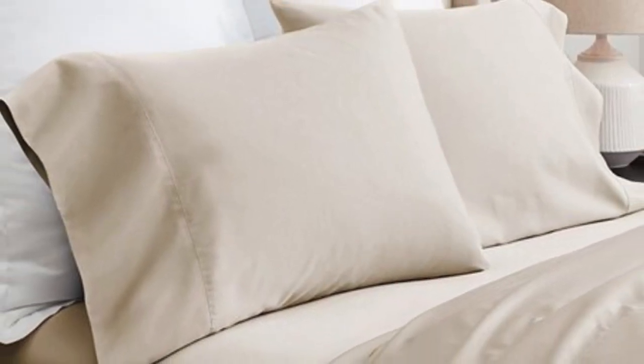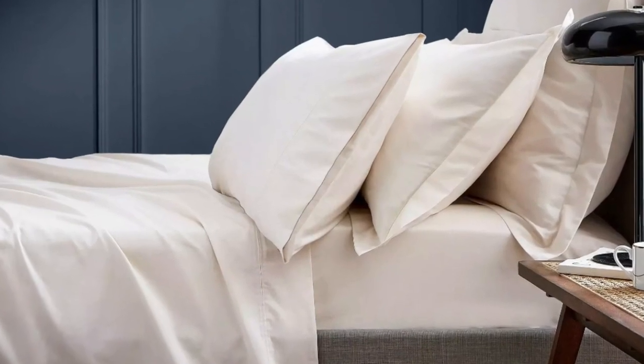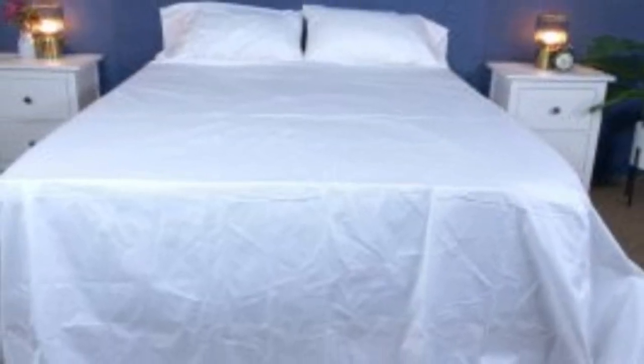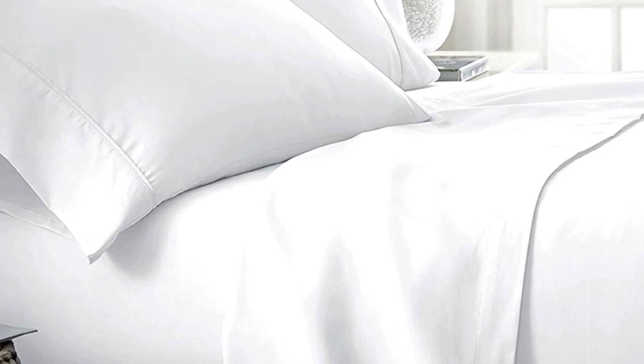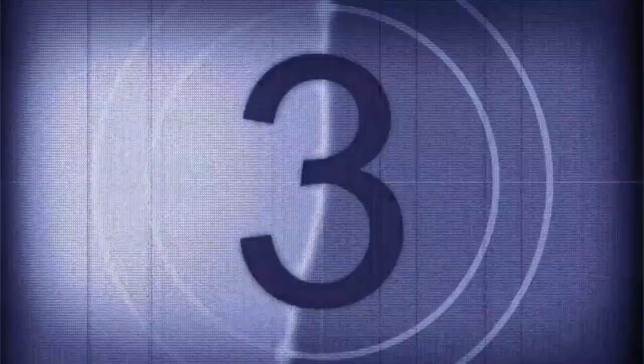What we love about the Boll and Branch Signature Hemmed Sheets: the sateen weave makes them feel much softer and smoother than sheets with a percale weave. While they don't feature anything specific for cooling, cotton is breathable, so hot sleepers should enjoy these sheets. They have a 300-thread count, which is the sweet spot for traditional cotton sheets. Keep in mind the price could be steep for some. Pros: smooth silk-like texture; wide variety of color and design options; sleeps cool. Cons: pricey for some.